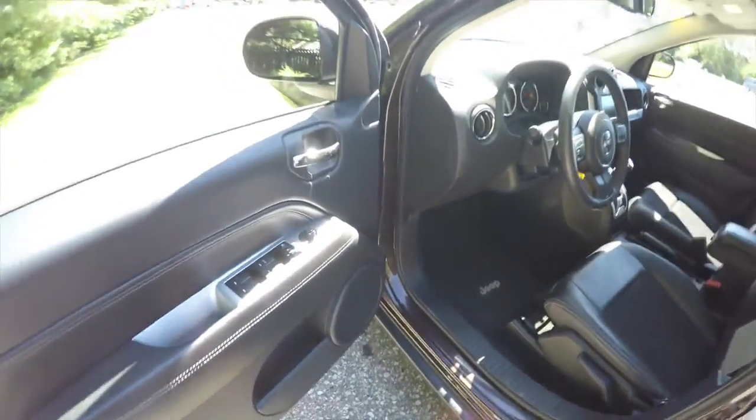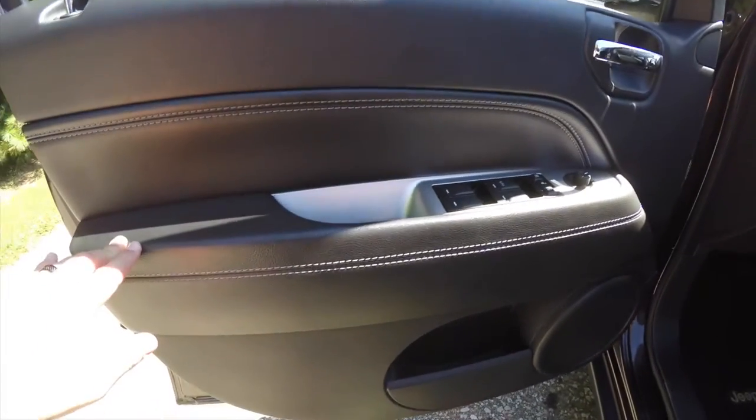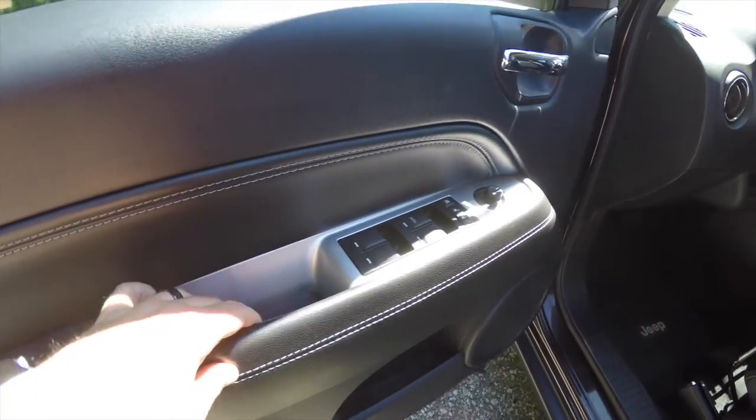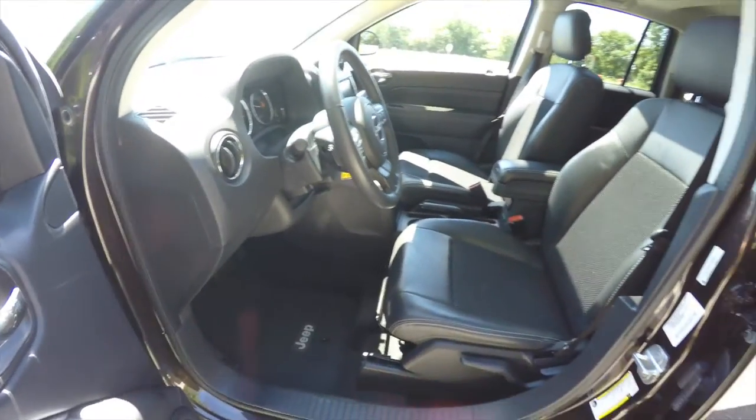Looking inside, we have power heated mirrors, power windows, and power door locks. You have the up-level trim on the doors with stitched vinyl armrest and touch surfaces, also satin silver trim. This vehicle does have the premium Boston Acoustics audio system.